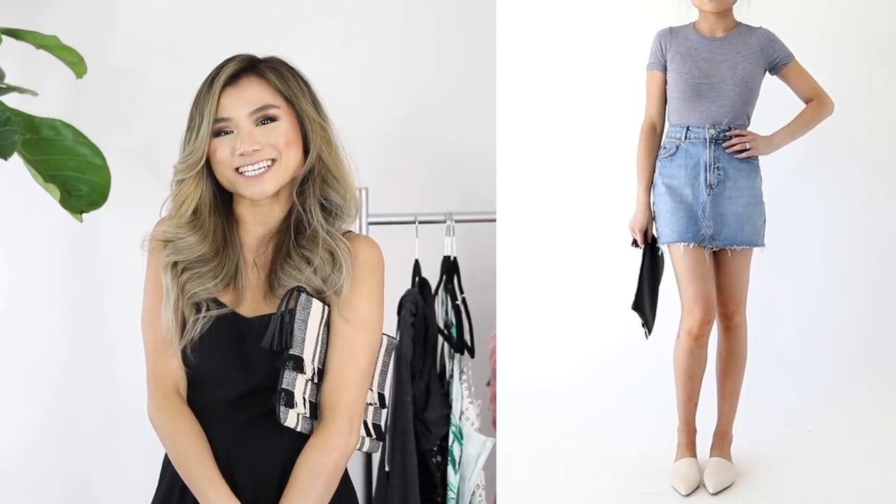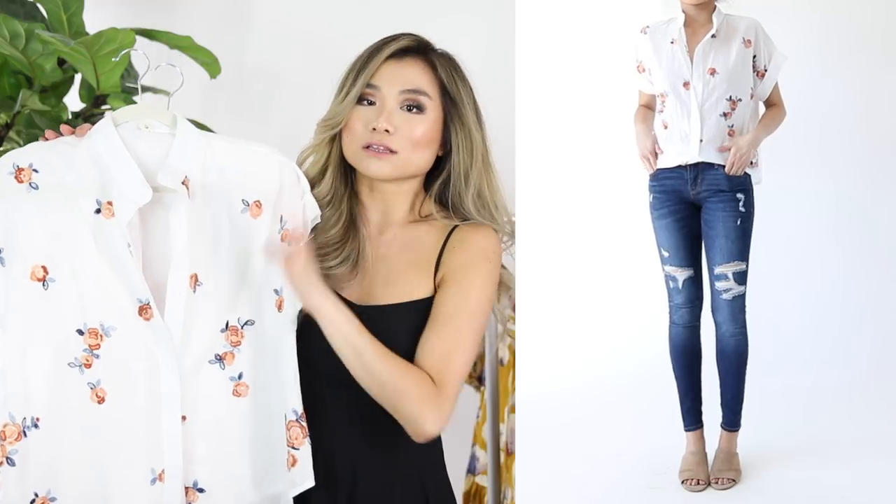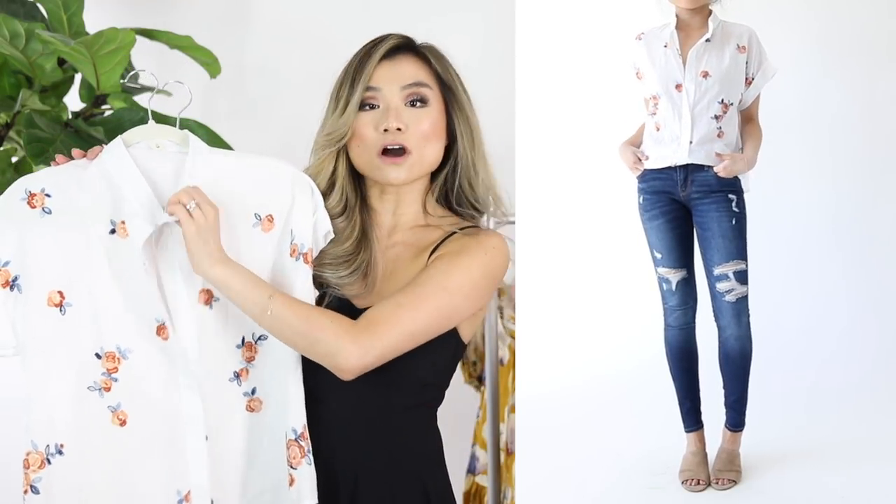Alright, our last store of the day is Shein. This haul is less about basics and more about fun little summer pieces for the season — all between $10 and $25 max. Let's start with the tops. The first two are kind of similar in style: both short sleeve button-down blouses that are loose and breezy, really great for hot humid days. Top number one is a semi-sheer lightweight white blouse that is collarless and features really cute blue and orange embroidered flowers all throughout the front.